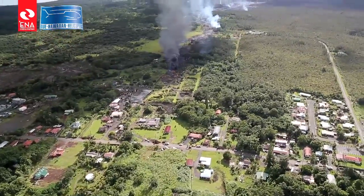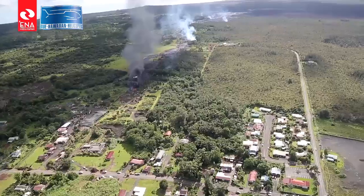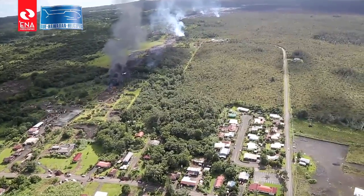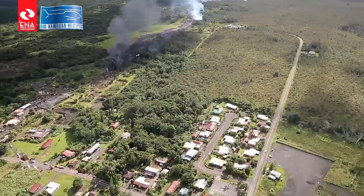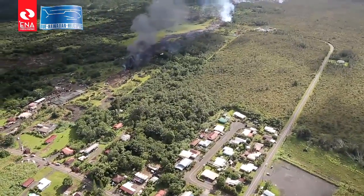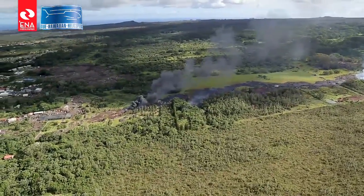HVO has been a wonderful support and asset for us, because their personnel have been on the ground 24/7, monitoring the behavior of the flow and its track impact. That's pretty much it for me — if you have any questions.